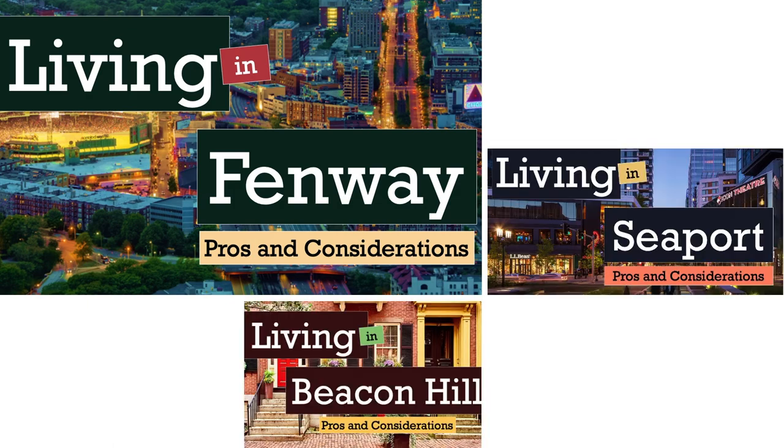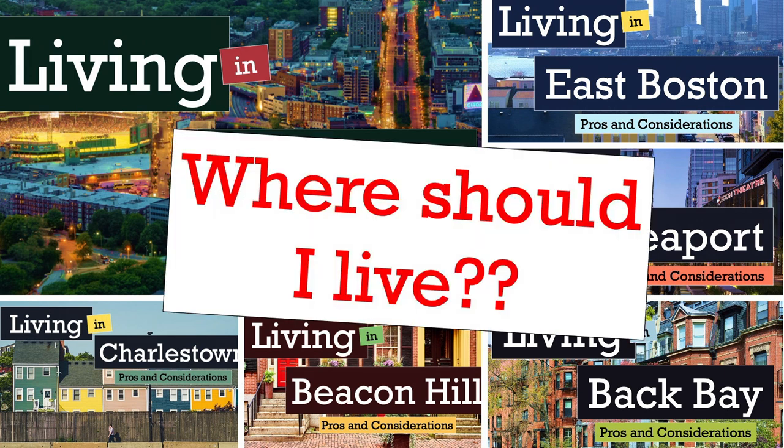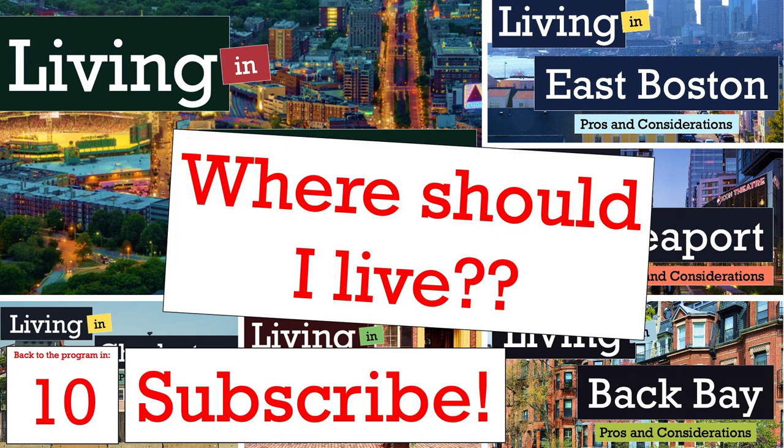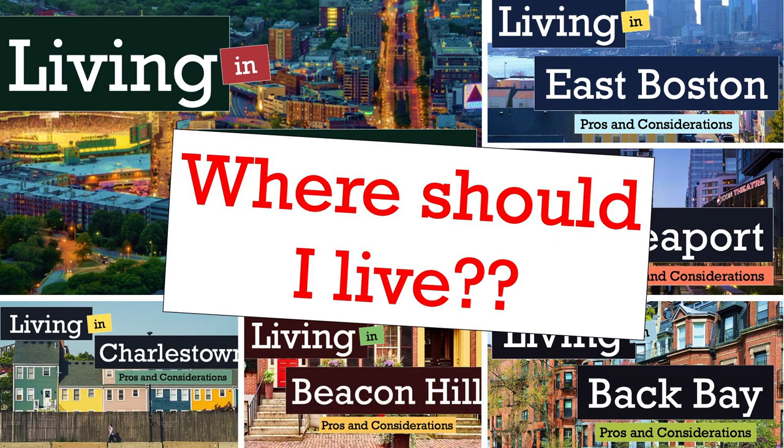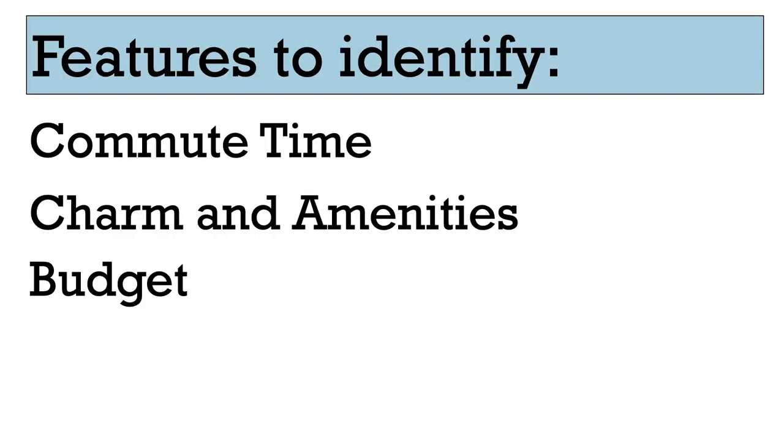In this video, I will provide a framework you can use to point you in the right direction of which neighborhood you should start your apartment hunt around. Please subscribe if you're moving to Boston — I'm building a channel to provide tips for moving to the city, break down different neighborhoods, and provide activities on what to do once arriving in Boston.